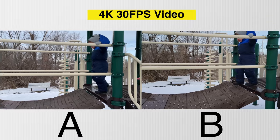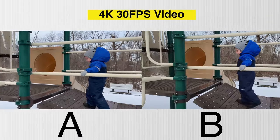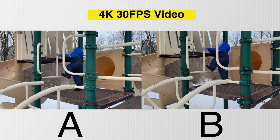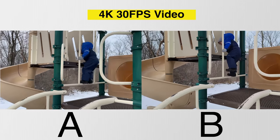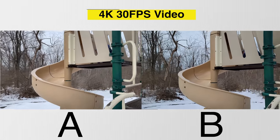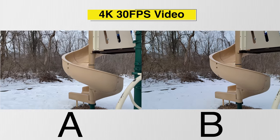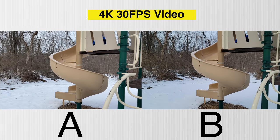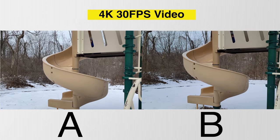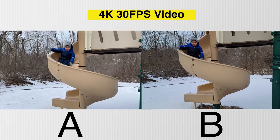Stabilization is the biggest thing we'll notice with video. Both phones have really great video cameras and are capable of some next-level videography, like Dolby Vision recording with the iPhone 12 Pro Max and filming at 8K resolution on the S21 Ultra. For the sake of this video, I kept each phone at 4K 30 frames per second.